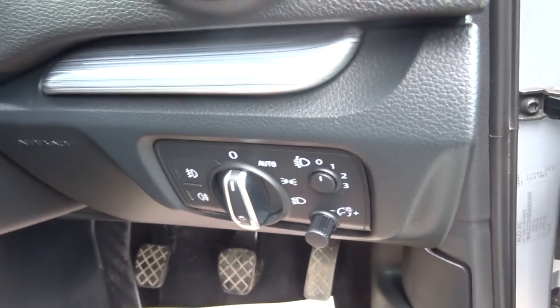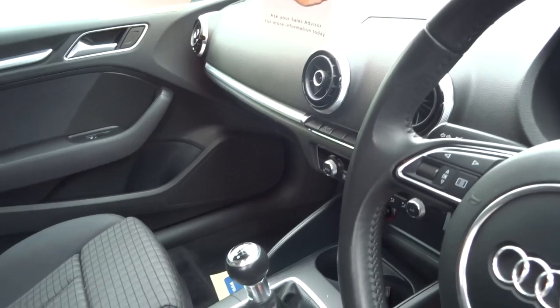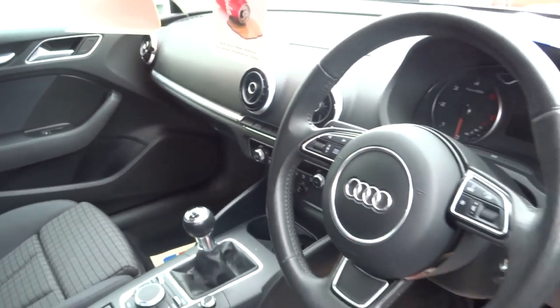In the back we have the rear isofix. You've got your automatic lights — just put it to auto and away you go.